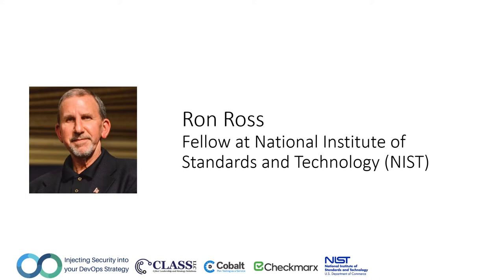Dr. Ross previously served as the director of the National Information Insurance Partnership, a joint activity of NIST and the National Security Agency. He also supports the U.S. State Department in international outreach for cybersecurity and critical infrastructure protection. During his 20-year military career, Dr. Ross served as a White House aide and senior technical advisor to the Department of Army. He has lectured at many universities and colleges, regularly serves as a keynote speaker for industry events, and has been a longtime friend of the Cyber Strategy Retreat Program. It is my pleasure and privilege to introduce Dr. Ron Ross.